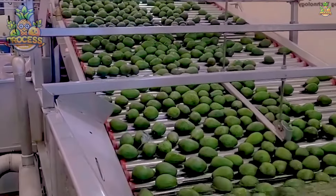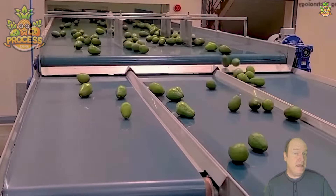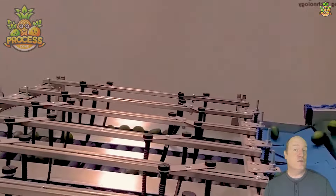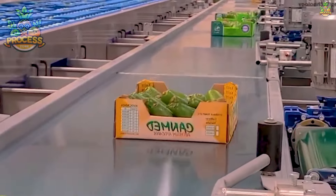Known for their creamy texture and subtle flavour, avocados offer a delightful blend of buttery richness and mild sweetness. Whether mashed into guacamole, sliced onto toast or blended into smoothies, avocados add a luxurious touch to any dish.